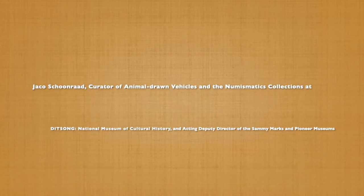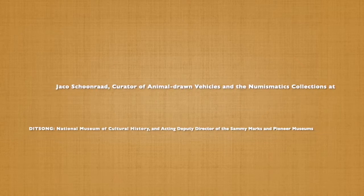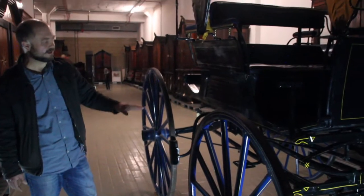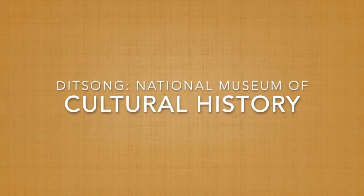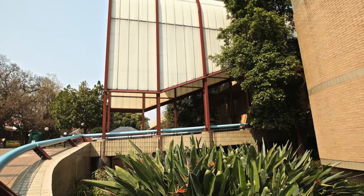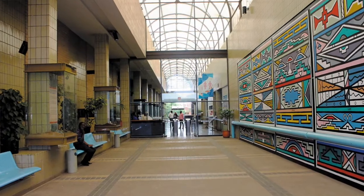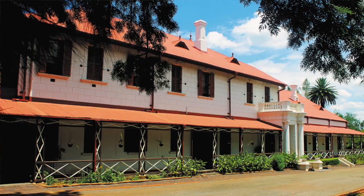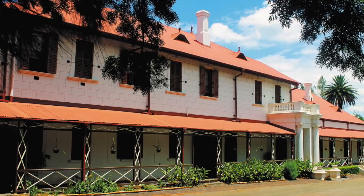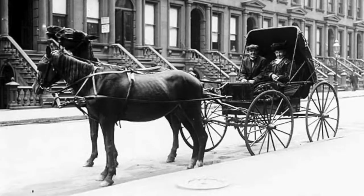My name is Halkus Kurnard. I'm a curator here at the National Cultural History Museum of Pitsong. I'm a curator of the Animal Drawn Vehicles as well as the Numismatics Collection. I'm also currently busy acting as Deputy Director of the Sammy Marks Museum and the Pioneer Museum. We are here today at the Cultural History Museum talking about animal-drawn vehicles.